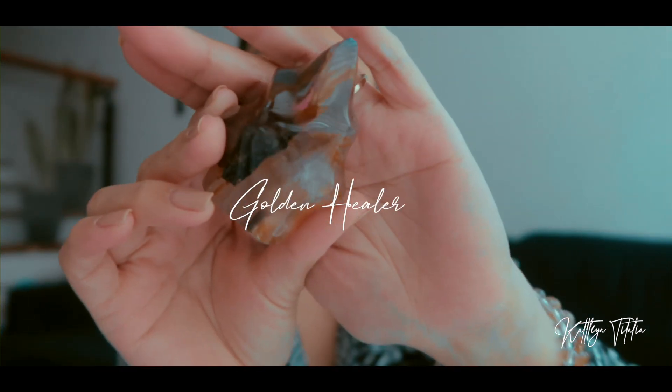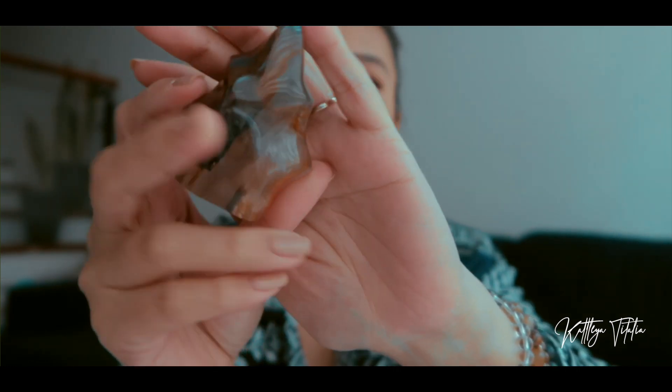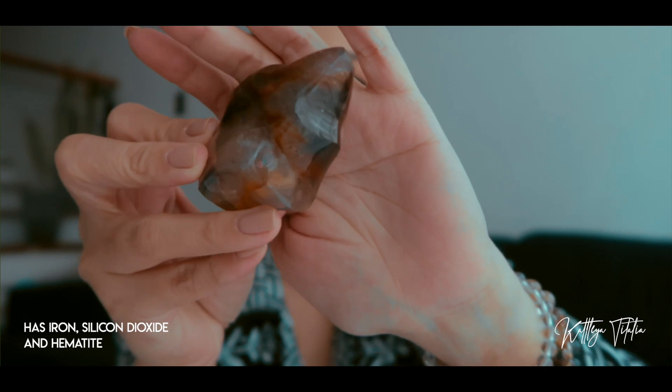The next shop is Plants and Crystals, and I got this unique golden healer flame — another flame to add to my collection. As you can tell it is majority quartz but it does have a bit of inclusion in there as well.